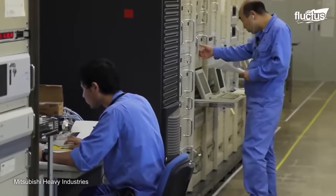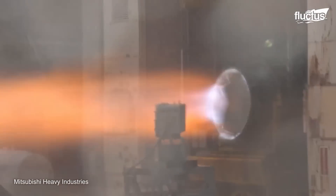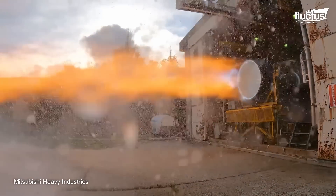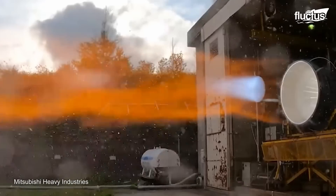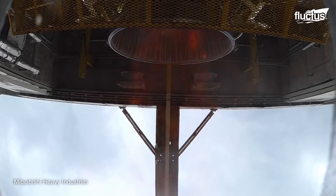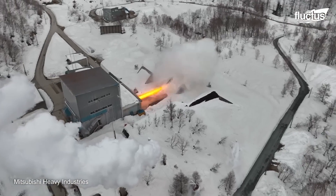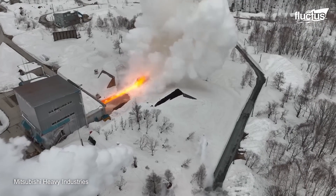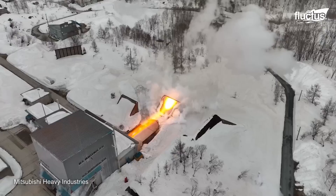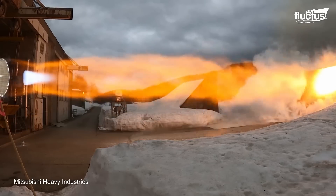Once the engine has been manufactured, the company moves it into a test facility to perform an acceptance test. This test evaluates the correct assembly and performance of the engine, so it can be considered proper for mass production. The rocket is placed horizontally and connected to a multitude of sensors to measure its combustion rate, temperature, and thrust.